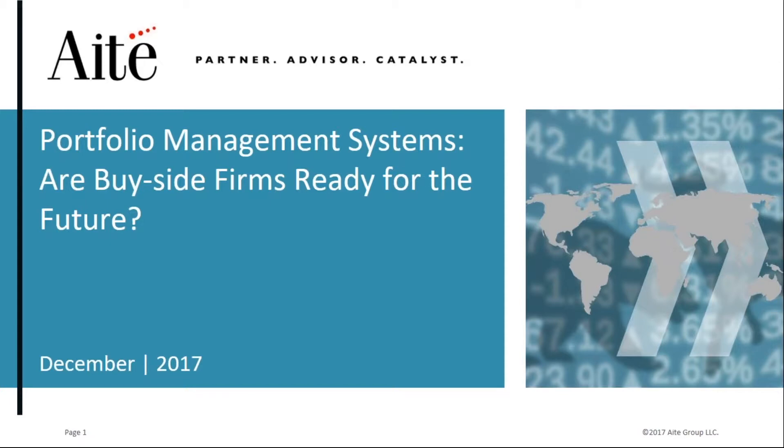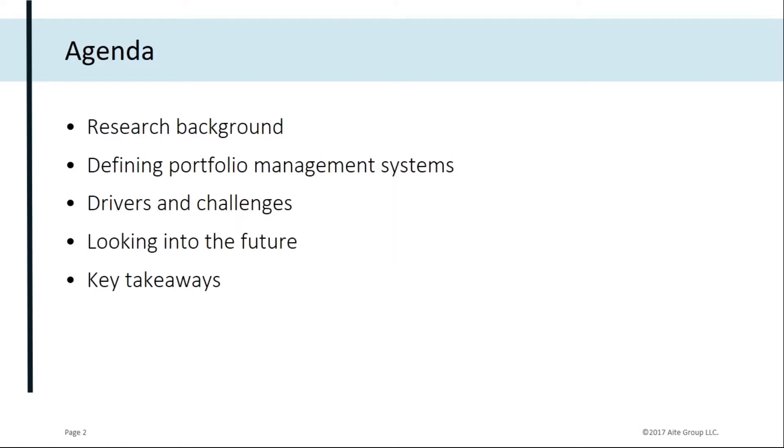My coverage area is specifically on buy-side technologies, and obviously that's the core systems we'll be discussing today. If we go through the agenda quickly, I think it'll be important to first talk a little bit about the aims of the research at IT Group in this space, and specifically the methodology underlying the report, which is based on research from a report we released last month, titled Portfolio Management Systems: The Next-Gen Tech Arms Race.